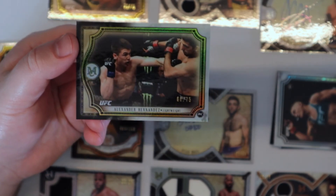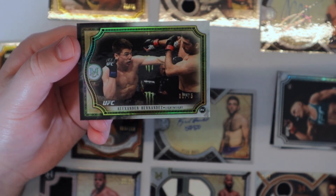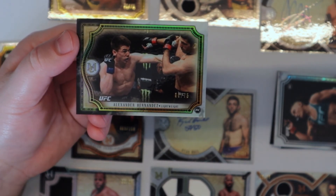All right guys, I should have a few more boxes of these coming in the near future. I'm hunting down that Adesanya rookie. We'll see how it goes — I'll see you guys real soon.